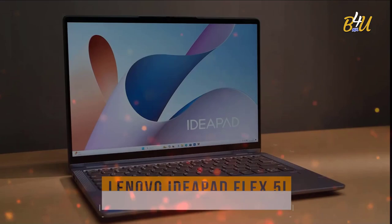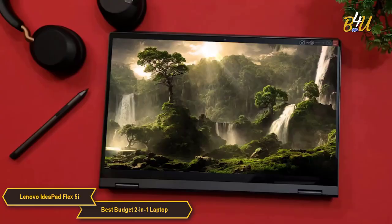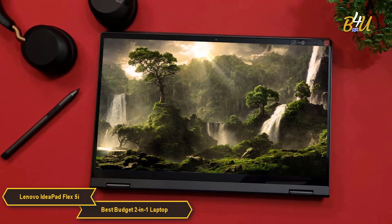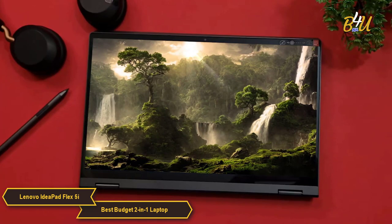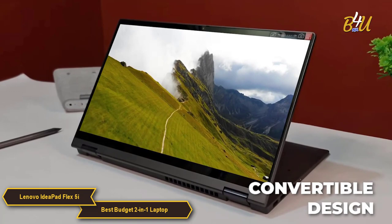The Lenovo IdeaPad Flex 5i is my choice for the best 2-in-1 budget laptop. It emerges as an outstanding option in the affordable 2-in-1 laptop market, designed to offer the versatility and functionality of both a laptop and a tablet. At the heart of its appeal is its convertible design, featuring a 360-degree hinge that allows it to be used in various modes, including traditional laptop, tablet, tent, and stand modes.